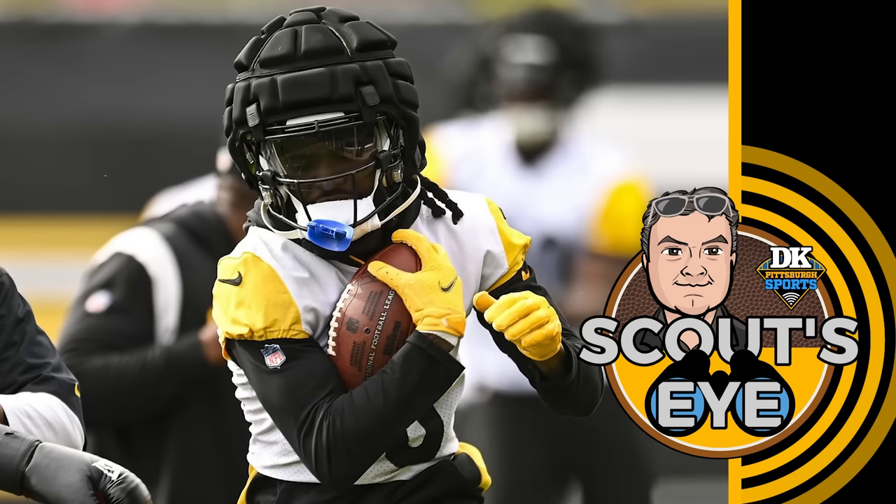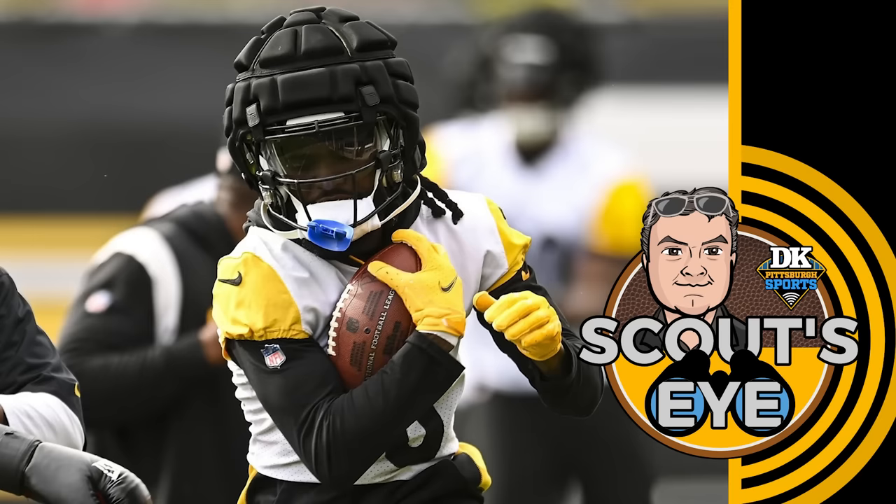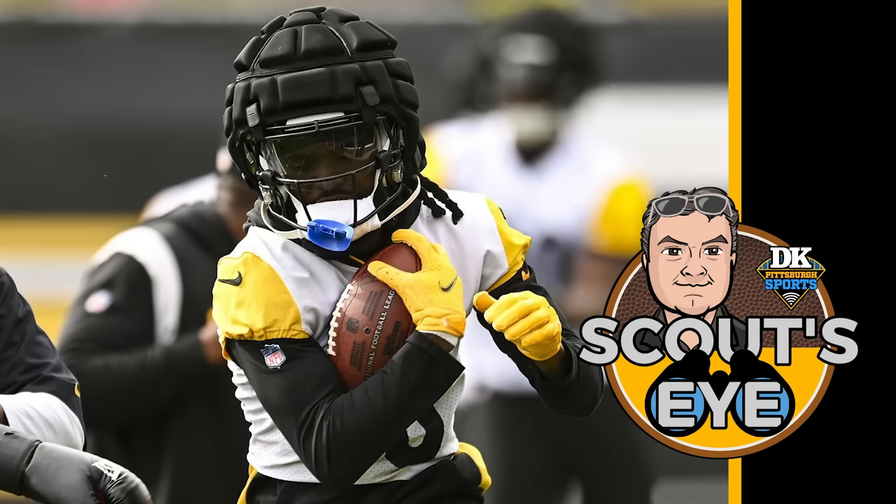Only the Chargers are giving up more passing yards per game than Jacksonville. The Jags are forcing a league-high 41.6 pass attempts per game — people don't run on them. They're only sacking their opponents on 4% of dropbacks; only the Bears and Texans are worse at getting sacks. Let's take a quick break and then talk about some individual Steeler stuff.